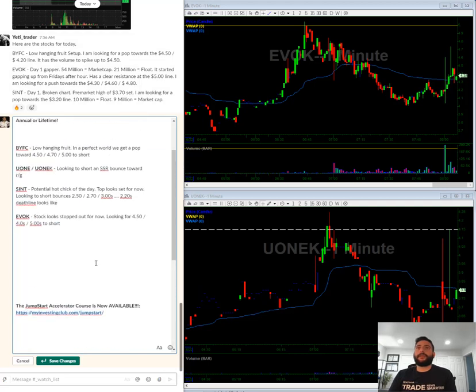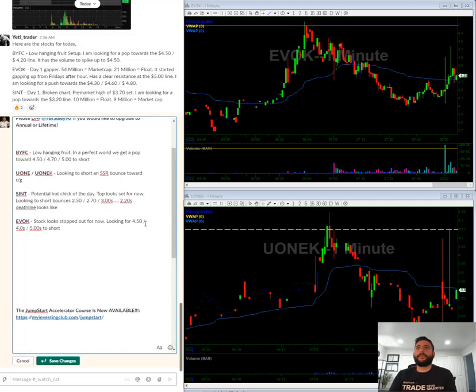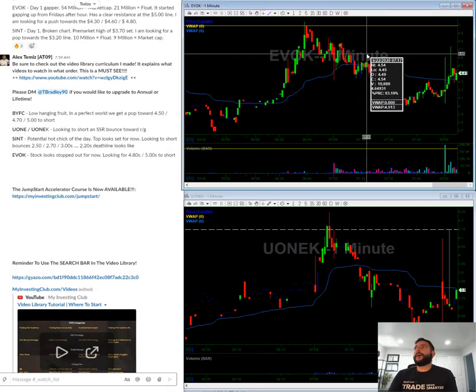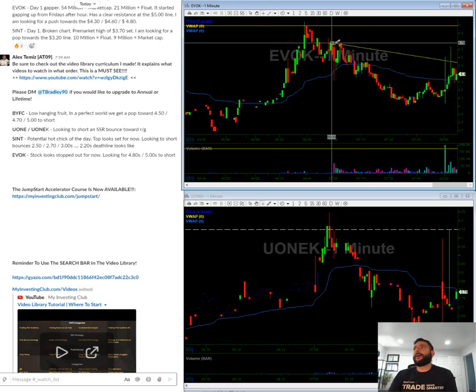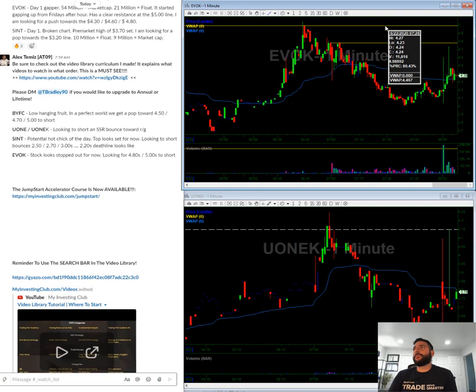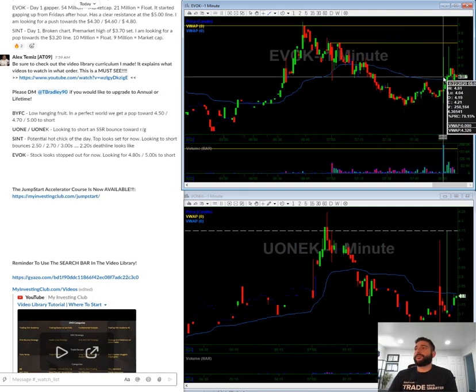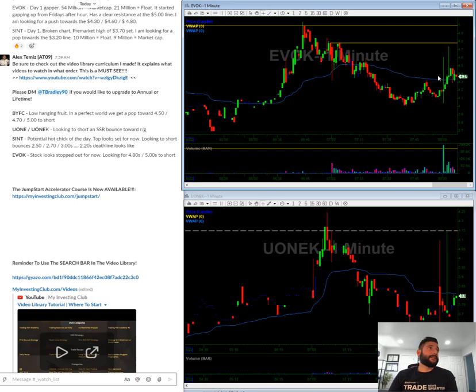But I got to adjust that — 480 is what I meant. So what I'm looking for is a pop towards this 480s mark, and a pop towards this $5 mark in the morning. If we wash out under four, I will look to short a bounce. Again, today is Monday — looking to take it slow today.